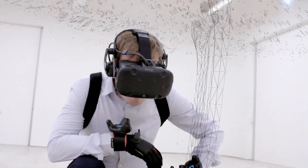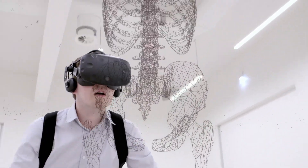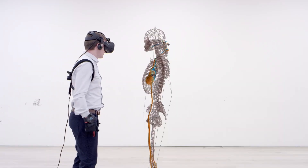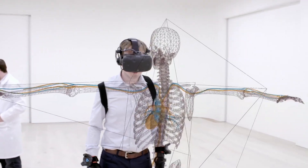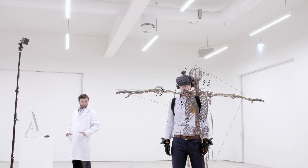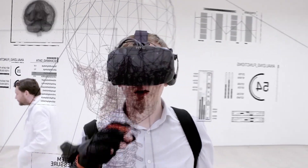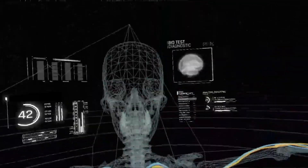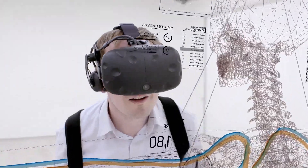Imagine being able to create a digital twin of your body to test the impact of different choices on your arteries, veins and organs. This highly sophisticated simulation creates a virtual copy of all BP's production systems, allowing us to receive real-time data from the physical asset, enabling BP to monitor, simulate and enhance production.